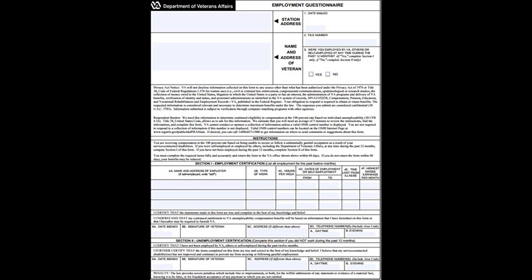Once you have provided the information requested in section 4, you should sign your name in box 5B, date the form in box 5A, complete box 5C should this apply to you, and add your contact phone numbers in box 5D. With your signature and date, you have completed your obligation to the VA.